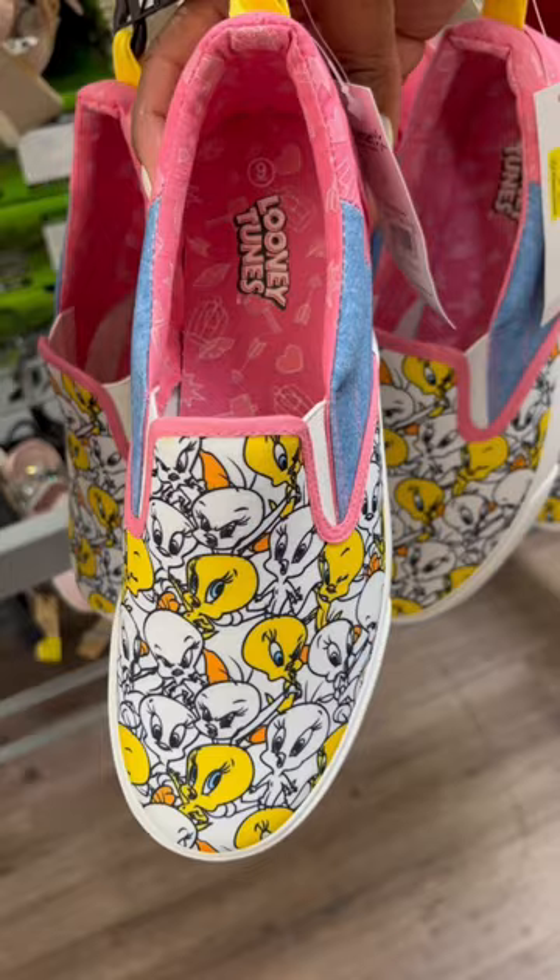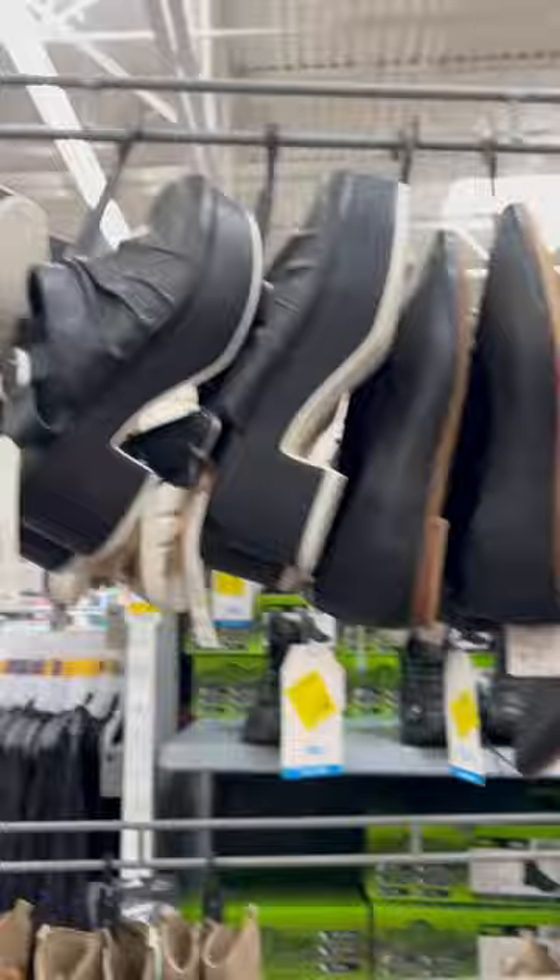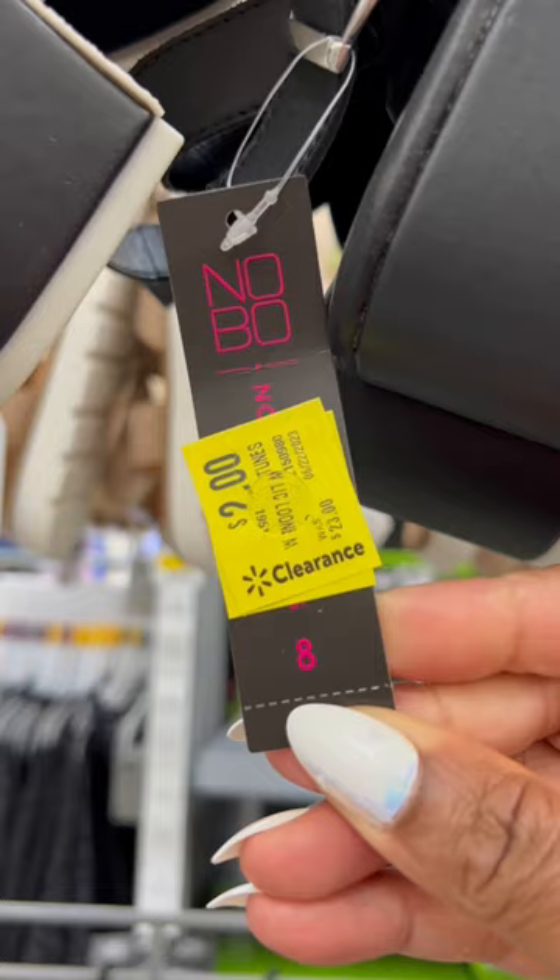If you look up a bit, they have flats and clogs — even the clogs are $2. I'll just turn that tag around so you can see. Only $2 for these clogs. Crazy, right? And then they also have the flats.